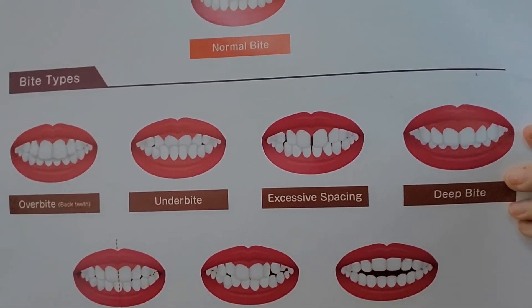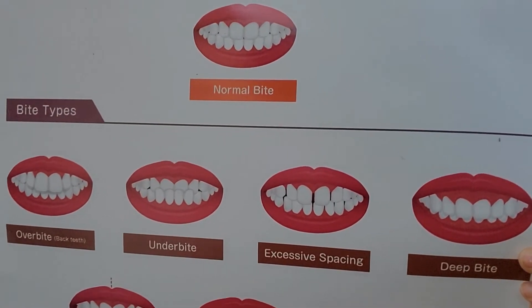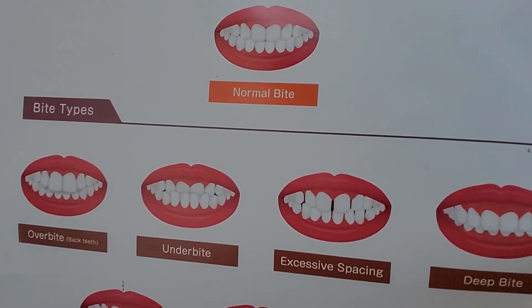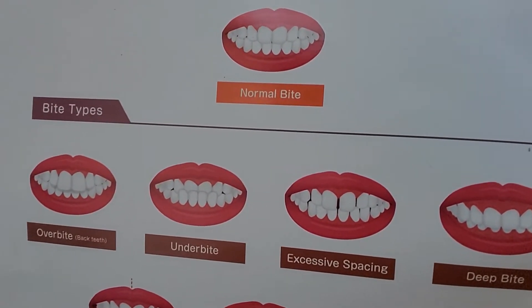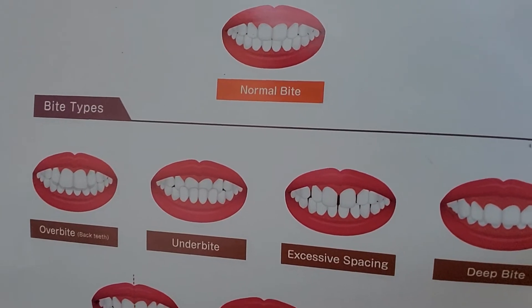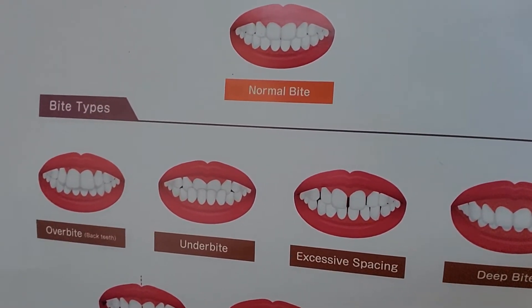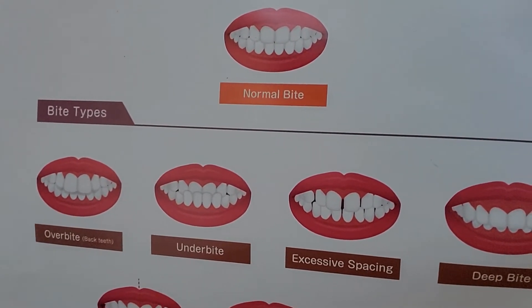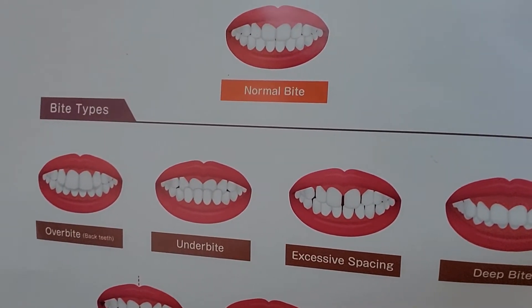This is my malocclusion poster. So you can see at the top we've got normal bite. Normal bite should be — when you bite down, your top teeth should be right in front of your bottom teeth without really any major space between your bottom and your top teeth, and they should hang down and overlap your bottom teeth a little bit. You should see most of your bottom teeth, but not all of them. They should overlap by about 10 to 30 to 40 percent. That's normal.